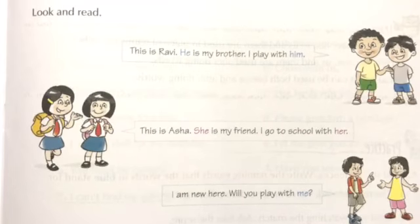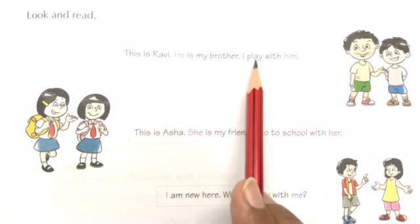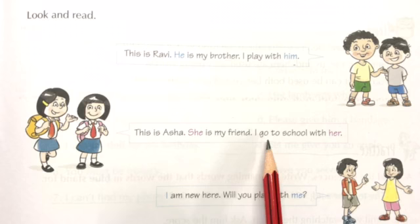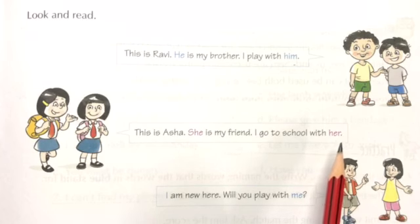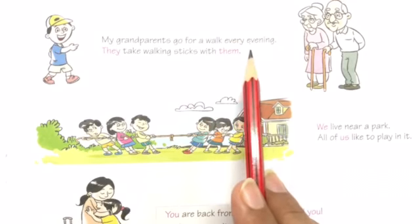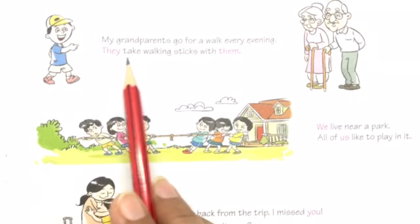Now let us take up the next page. Look and read. This is Ravi. He is my brother. So here, children, again for a boy we are using 'him.' This is Asha. She is my friend. I go to school with her. Along with 'she,' we are also using the word 'her' for a girl. So here we are also using the word 'me' along with 'I.'